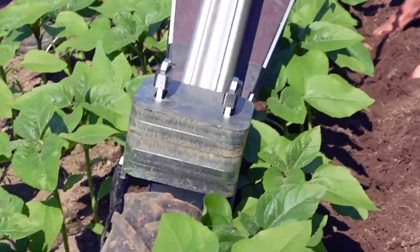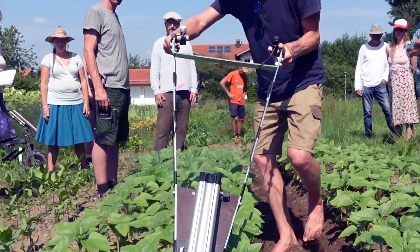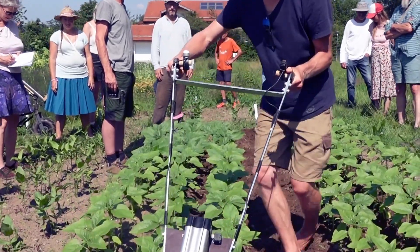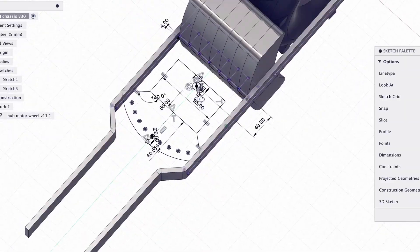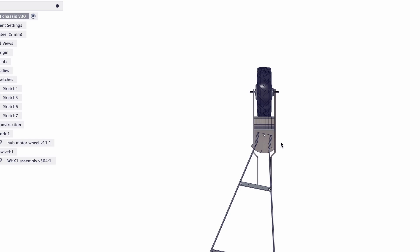So we decided to keep it simple and stay true to the original idea — to have an agile tool that will be easy to operate in a small to medium-sized market garden. As soon as I got back, I dove into the design and this is what I've come up with so far.